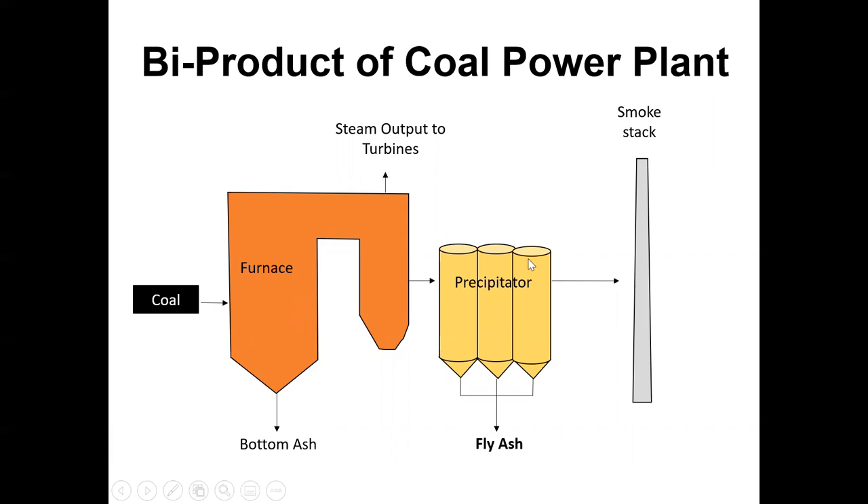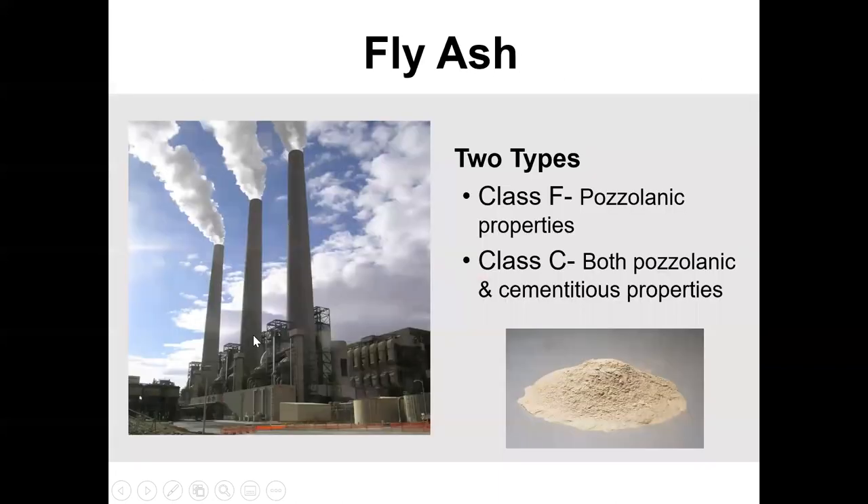Fly ash works really well in concrete; bottom ash not so much. I'm actually on a FHWA project right now where we're trying to figure out how to use bottom ash. There are two different classes of fly ash — the ash that goes up and is caught in the filters: Class F and Class C. The biggest difference between them is one acts a little more like a cement, and one acts like something that's more inert — meaning it doesn't react at all, it's just kind of there.